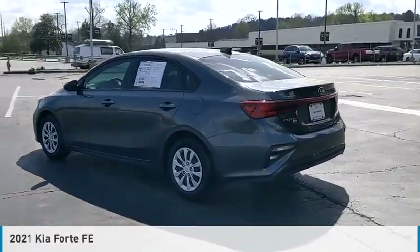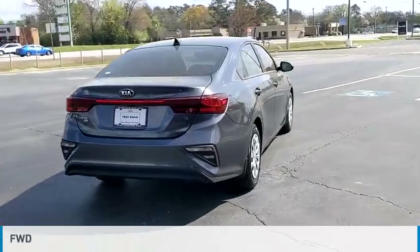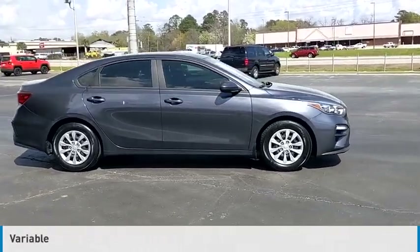Take a ride in the 2021 Forte. This vehicle is powered by a front-wheel drive, four-cylinder, 2.0-liter engine, and comes with a continuously variable transmission.